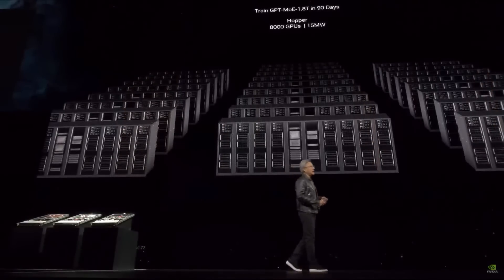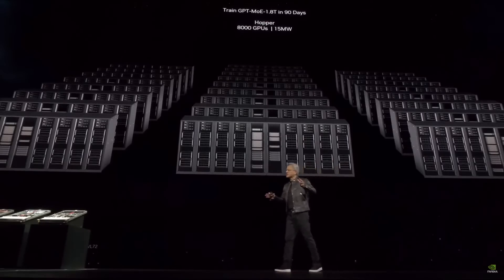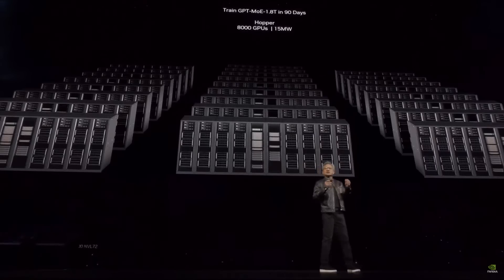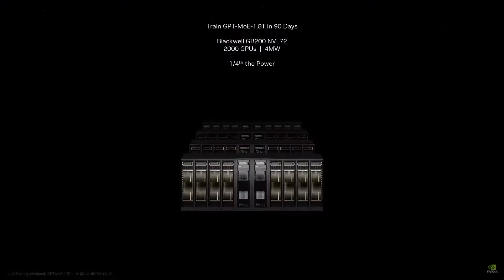If you were to train a GPT model — a 1.8 trillion parameter model — it took about three to five months with 25,000 Amperes. With Hopper, it would take 8,000 GPUs, consume 15 megawatts, and take 90 days. If you use Blackwell, it would only take 2,000 GPUs, same 90 days, but only 4 megawatts of power. From 15 megawatts down to 4 — that's right.